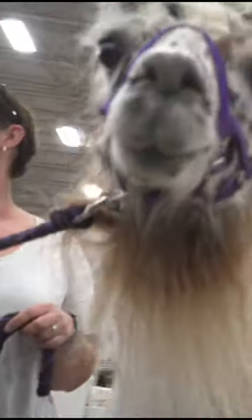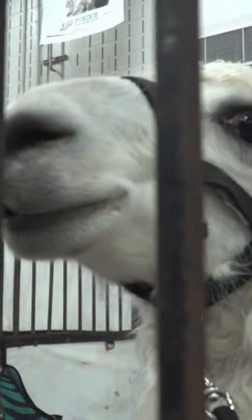These animals are very expressive and let you know when they don't want to be on camera. Whoa! Chill out, Bob!